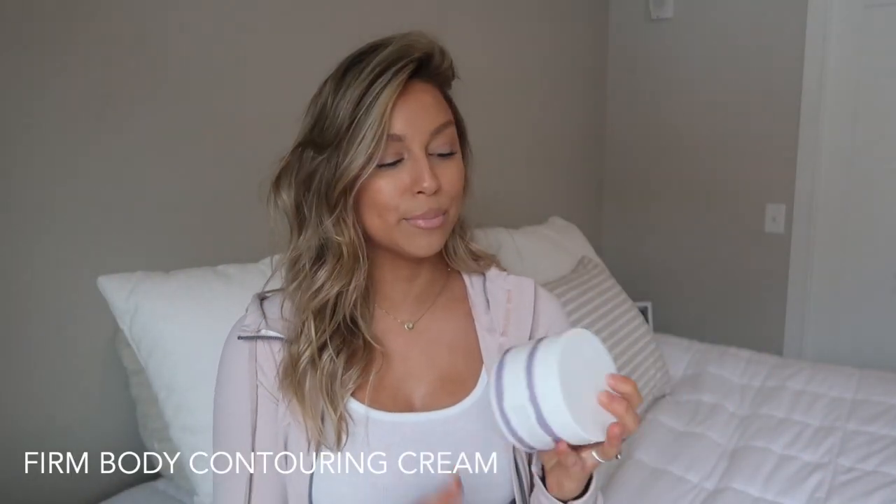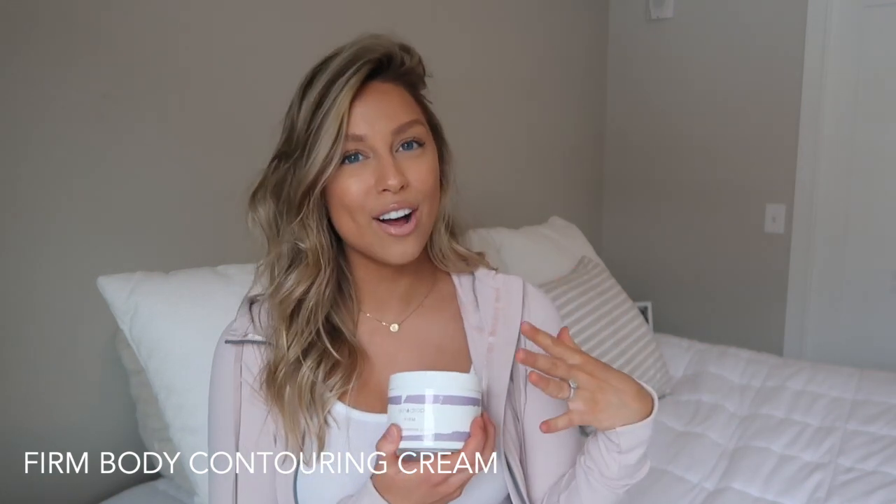The first product I want to talk about is the Firm Body Contouring Cream. This was originally $40 but it is on sale right now for $29.95. What I love about these products is that they're natural — they don't have all the chemicals and junk that so many products have in them.